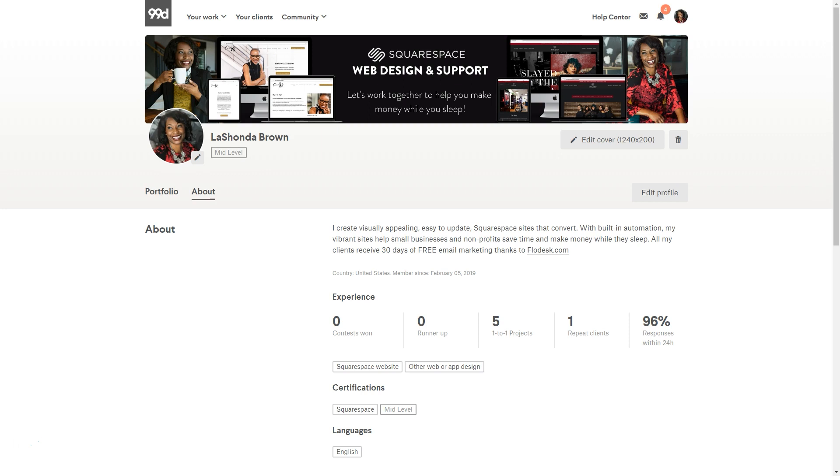The last thing I'd say is to make sure that you respond to your inquiries within 24 hours, because 99designs makes that response time number public. I also have a feeling that your response time factors into their algorithm. So the more responsive you are, the more portfolio samples you have, and the more reviews you have, the higher you will go on the list and the more likely people will reach out to you directly.